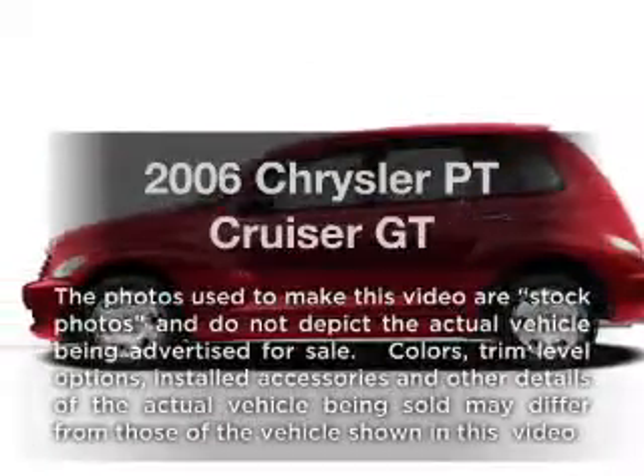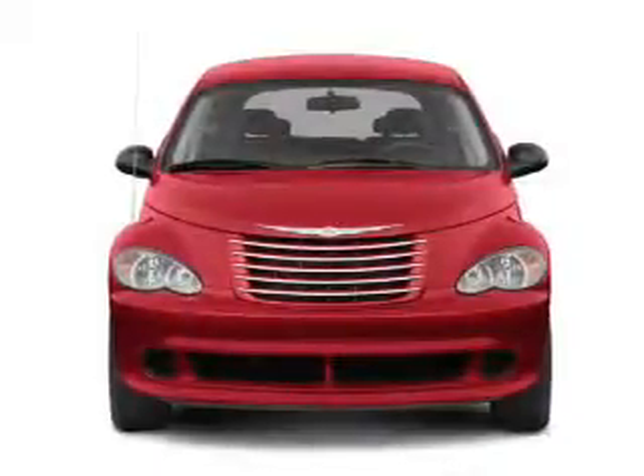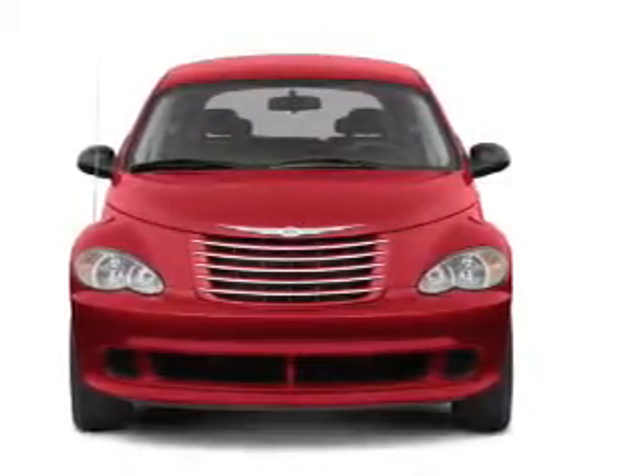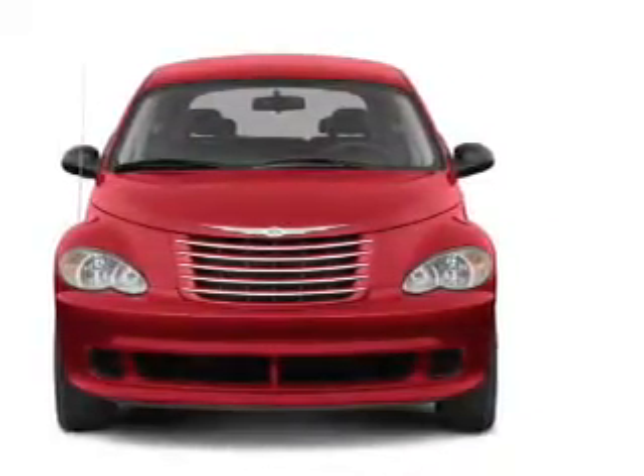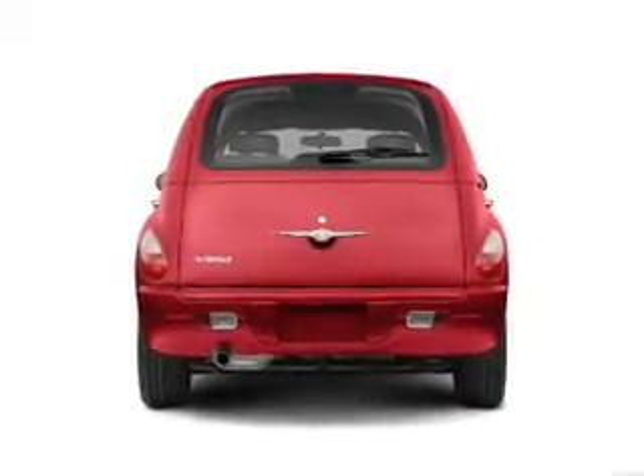Imagine yourself in this 2006 Chrysler PT Cruiser. Everything you need under one roof with this great vehicle. With an efficient four-cylinder engine connected to a smooth-shifting transmission, the anti-lock braking system will keep you safe on the road.